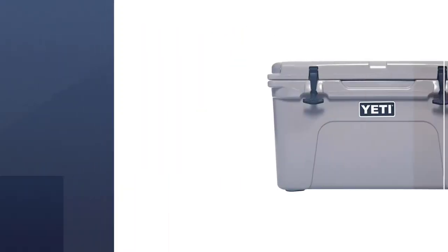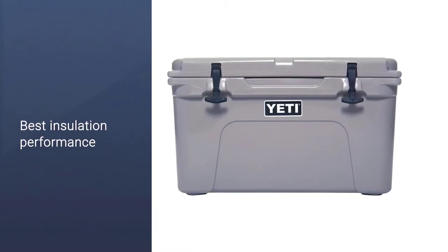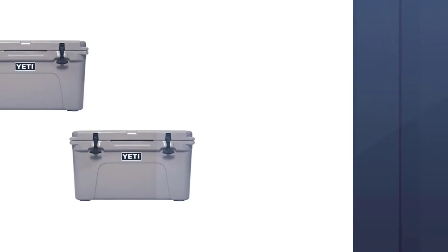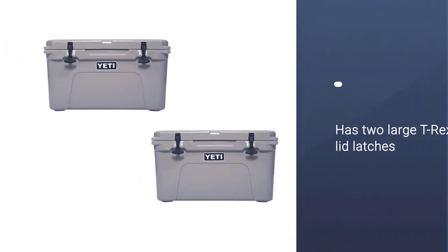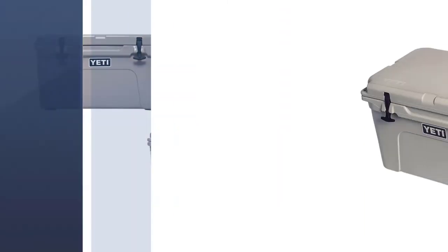The traditional cooler has two large T-Rex lid latches and a rigid interlocking hinge. It also features thick polyester handles that make it bear-proof. The lid has a gasket that seals it, and rubberized feet prevent it from slipping.